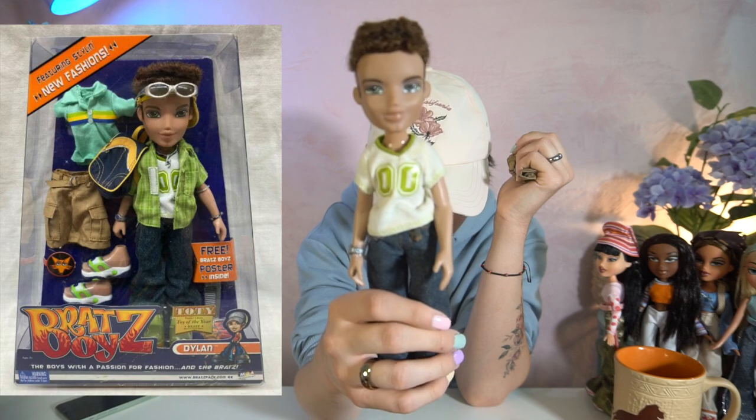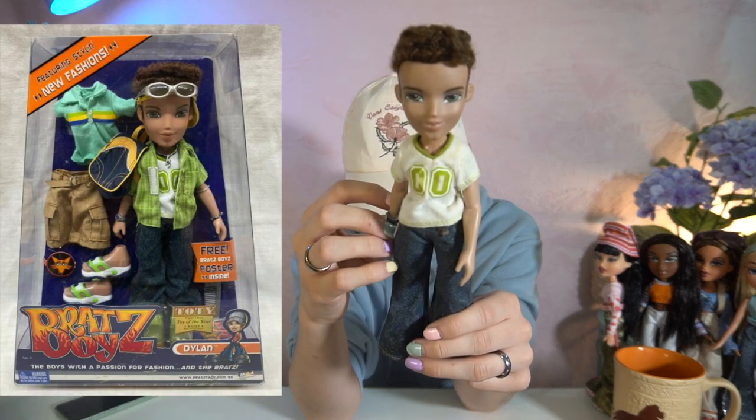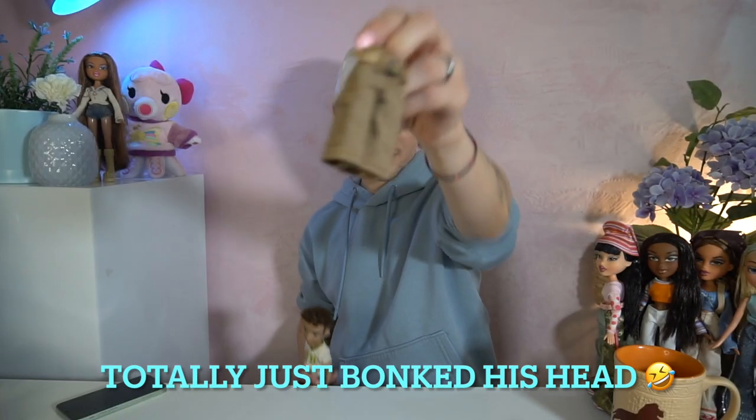We are still missing a few items from Cameron. For the boys, poor Dylan is the least complete — he doesn't have any feet — but we were able to find two of his bottoms and then his shirt. Dylan has his little pants with the chain, which is a really cute detail, and then his cargo shorts with the belt actually intact, which is a separate piece. MGA giving us these details back in the day — and they haven't stopped since. I love MGA for that.